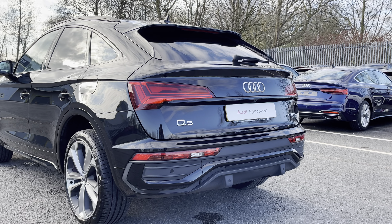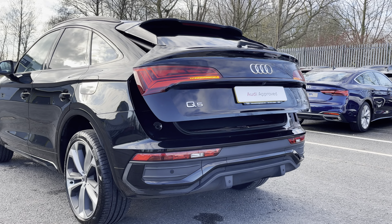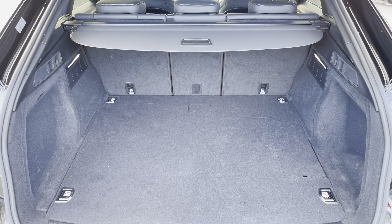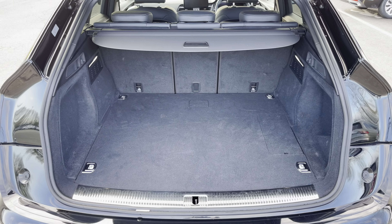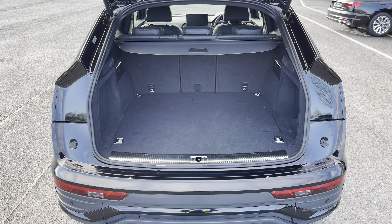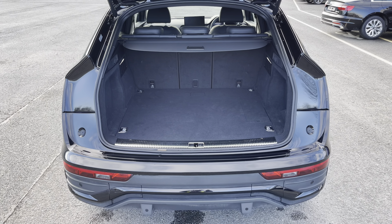Around the back we have LED rear lights with dynamic indicators, as well as a power-up heated tailgate, allowing easy access into the 455-litre boot space. Which can be extended by folding the rear seats down to 1,365 litres, so you can add in those larger and longer items such as flat pack furniture.